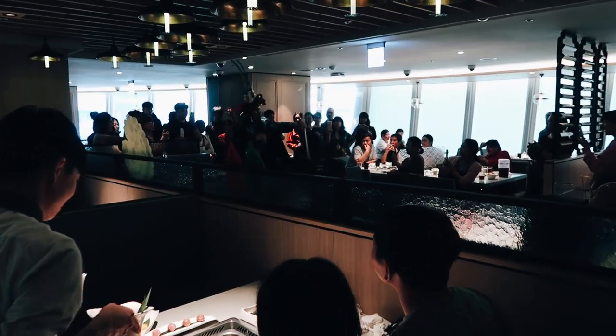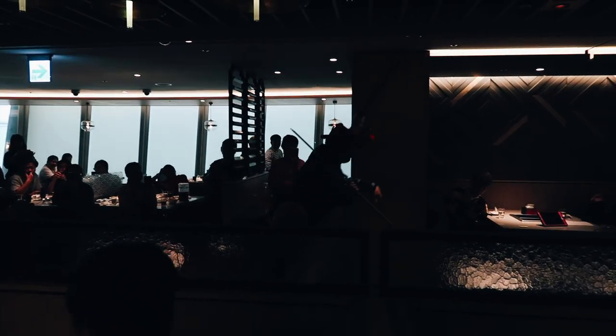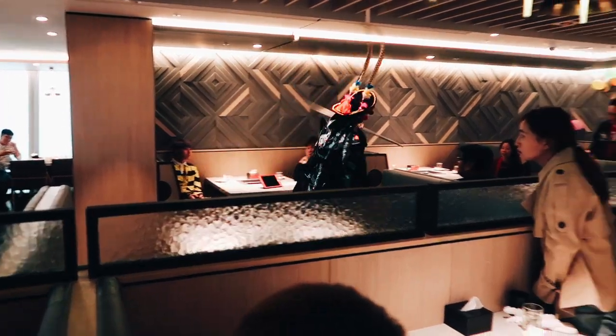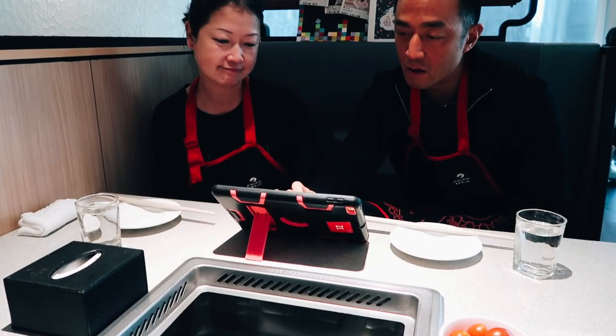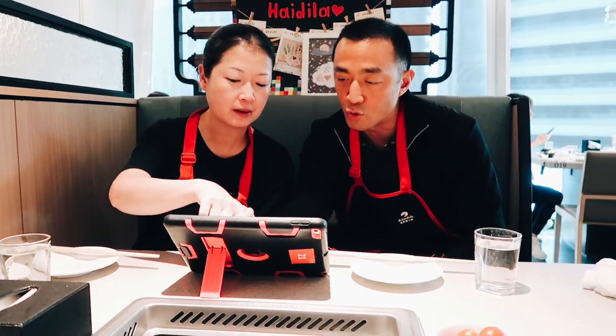This is what I mean — look at what they do to make the wait more pleasant. They have a traditional Chinese show to entertain the guests. It's more than just about food here. And here we are inside in our matching Haidilao aprons, and we haven't even started eating yet!